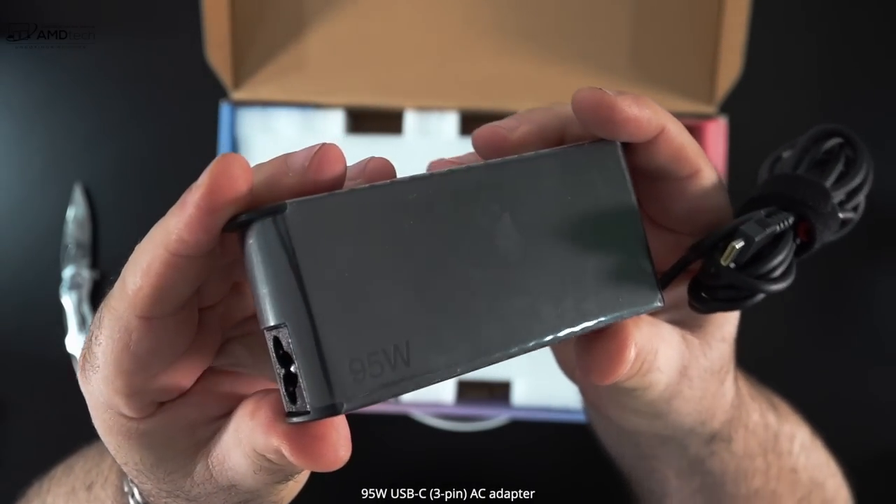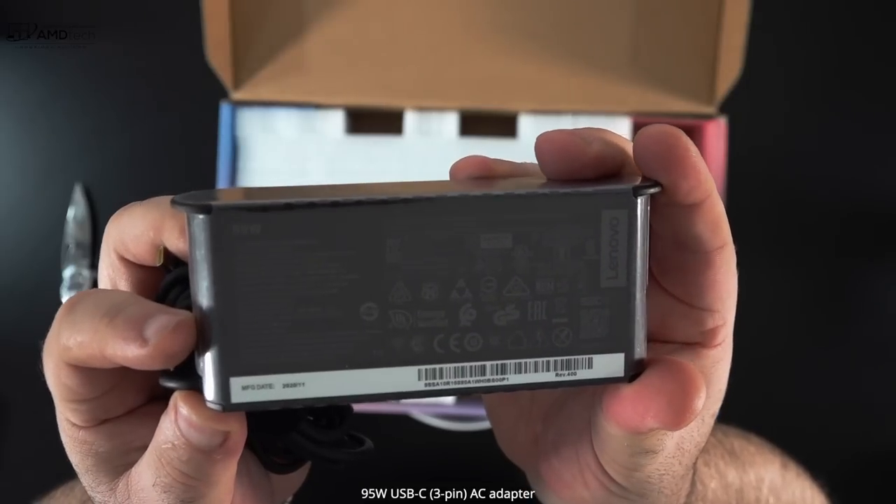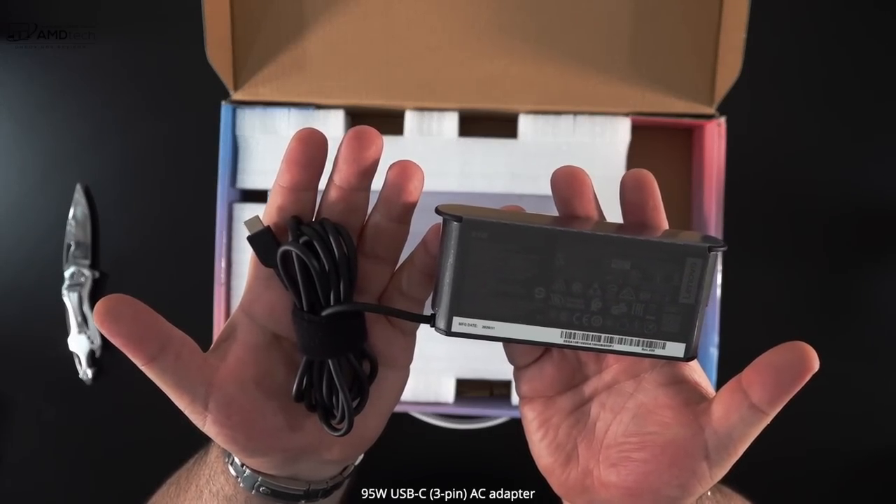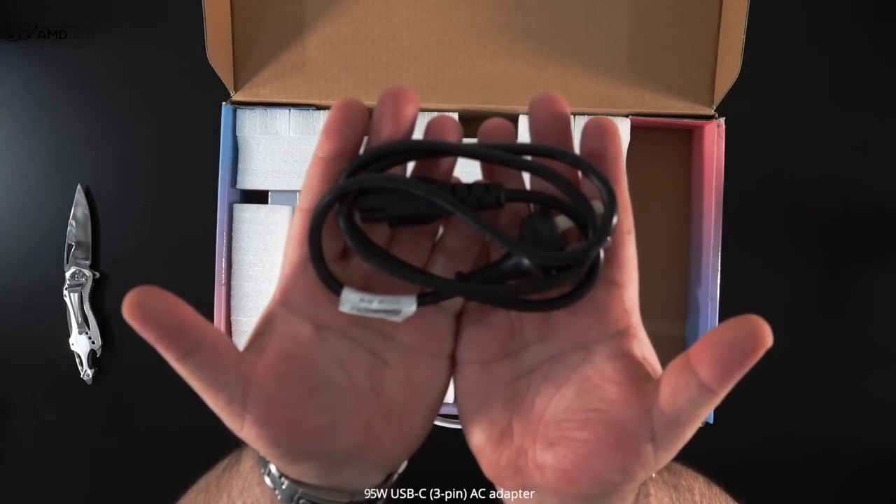You get a 95-watt USB-C power adapter. It's pretty compact, and I think they give you that 95-watt adapter because this does have that discrete GPU, the MX450.